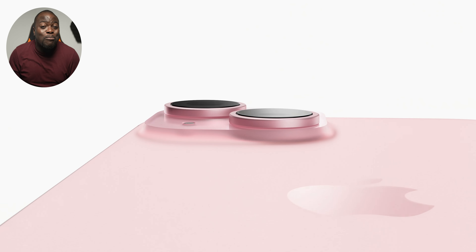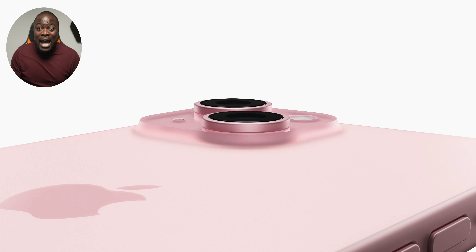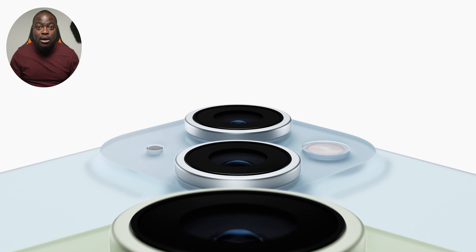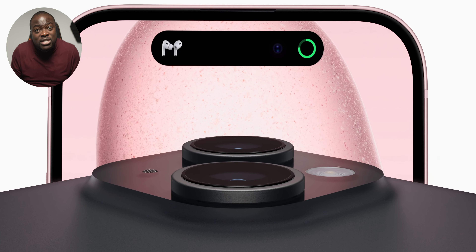It's official — the notch has been evicted, kicked out and gone hopefully forever, because now the normal non-pro iPhones have the Dynamic Island, bright displays up to 2000 nits, a new 48 megapixel main camera, and better late to the party, a USB-C port.